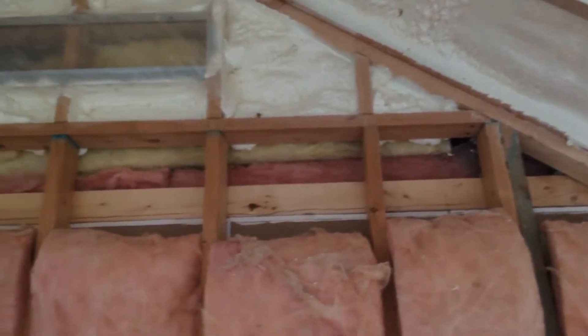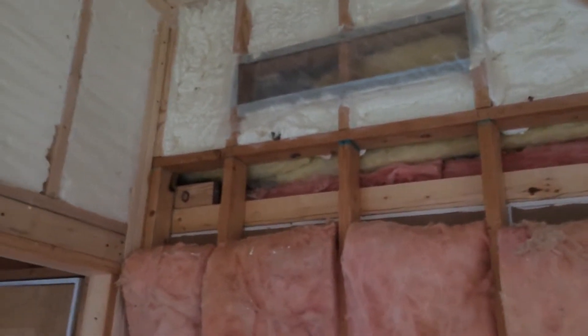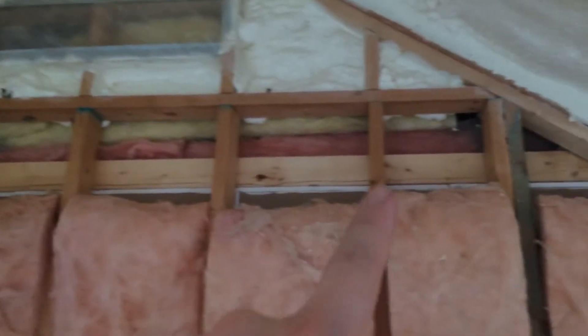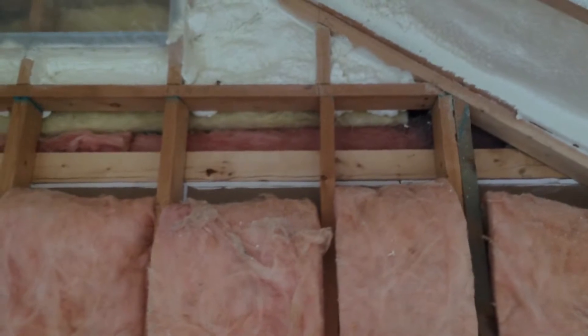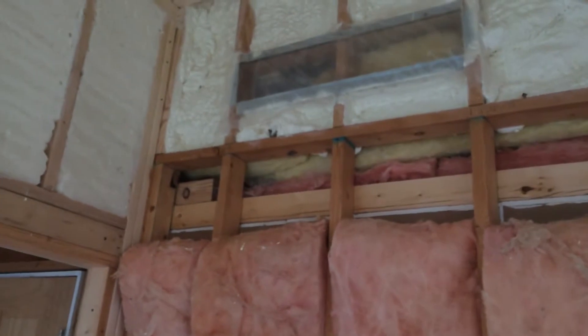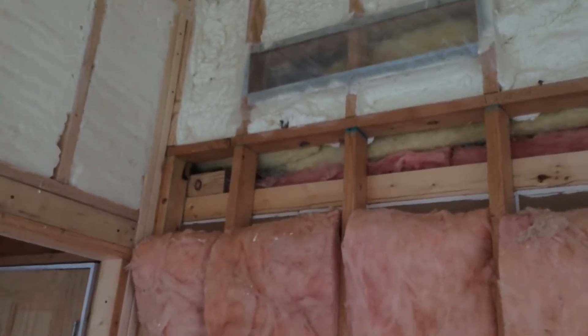In doing blower door testing, this room was about half connected to the outdoors, so it's really a very problematic room. This space right here is going to be most of it — I'll find out soon — but I know that's the biggest piece of the puzzle. So I'll get that foamed up and we'll get it taken care of.